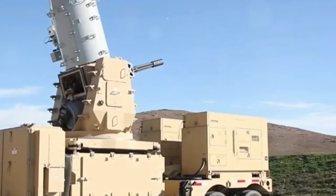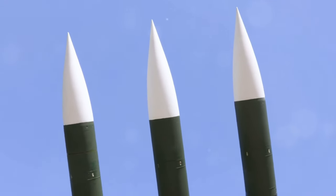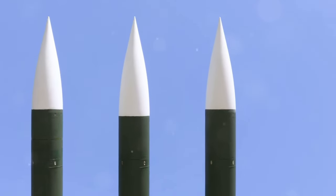NATO allies such as Australia, the United Kingdom, and Germany have also deployed the CRAM. However, this is not the only land-based close-in weapon system on the global market.